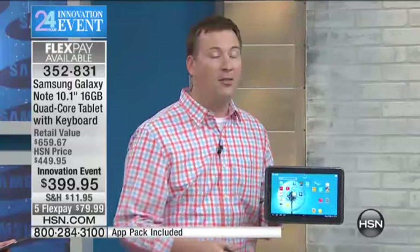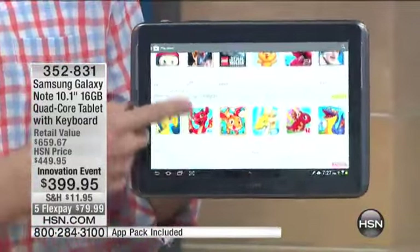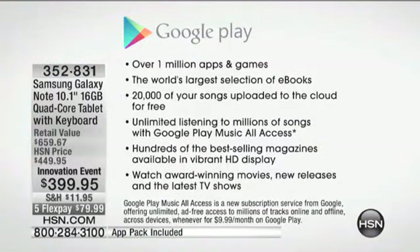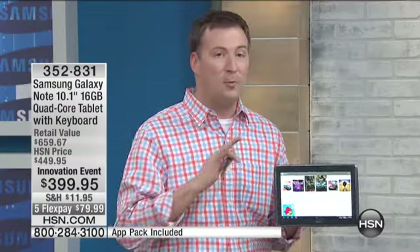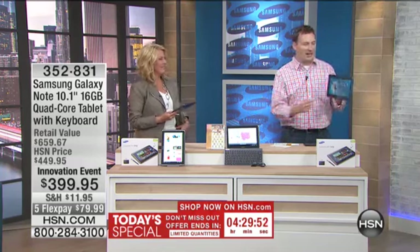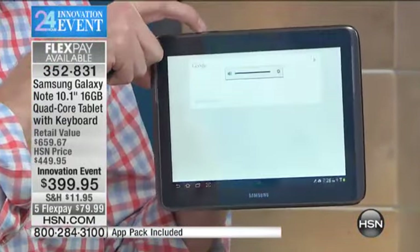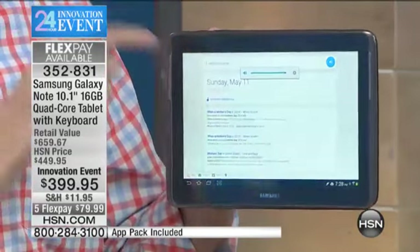It has the Android operating system — the most popular operating system for tablets. You may have used it on your phone or other tablets, but you've never seen how quick and responsive it is here. It also gives you access to the Google Play Store, where you get all these cool apps — new programs, movies, books. There are over a million apps and games available, tons of them free. There's also an assistant built in. My wife and I call our tablet the referee in our marriage — when we have a question, we just ask it. So if I want to know when Mother's Day is: 'Sunday, May 11, 2014.'